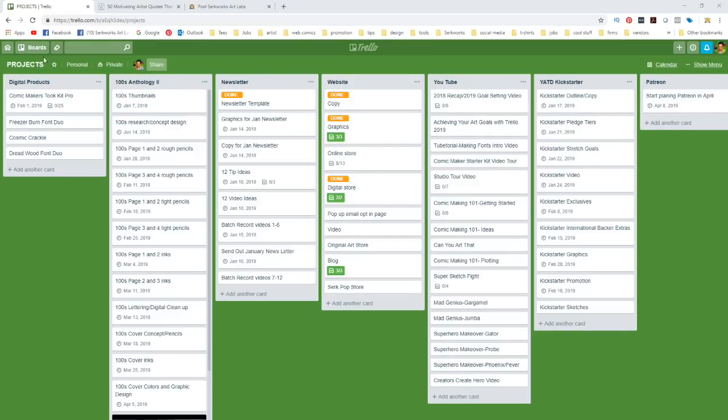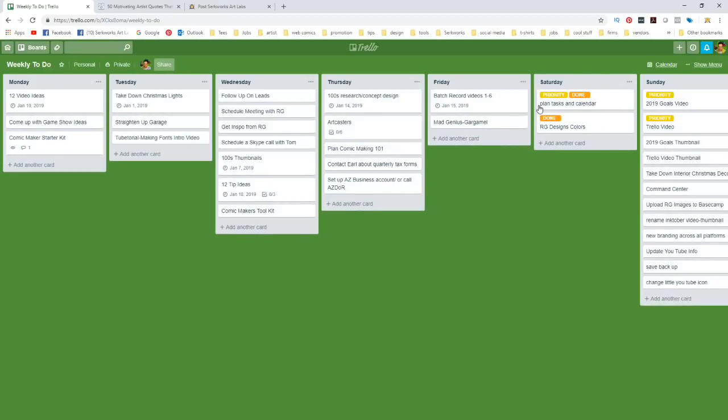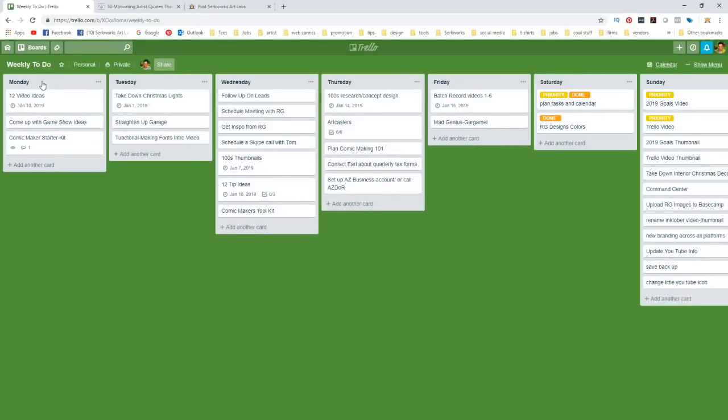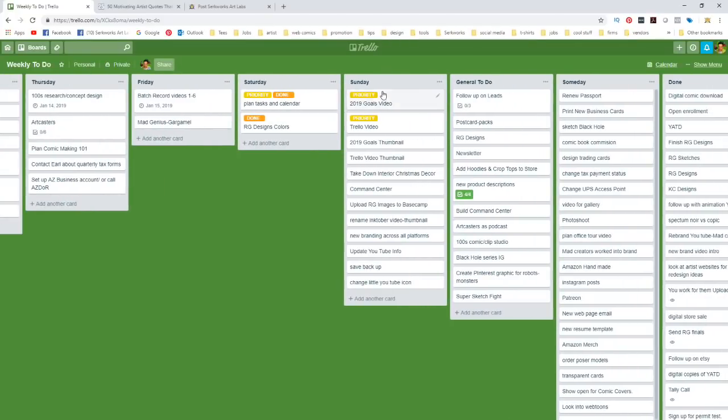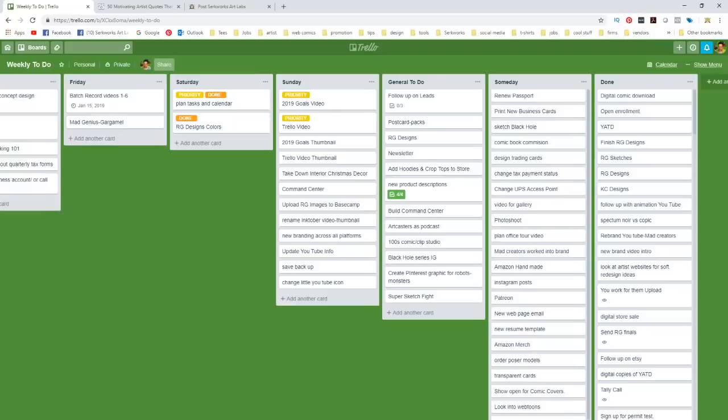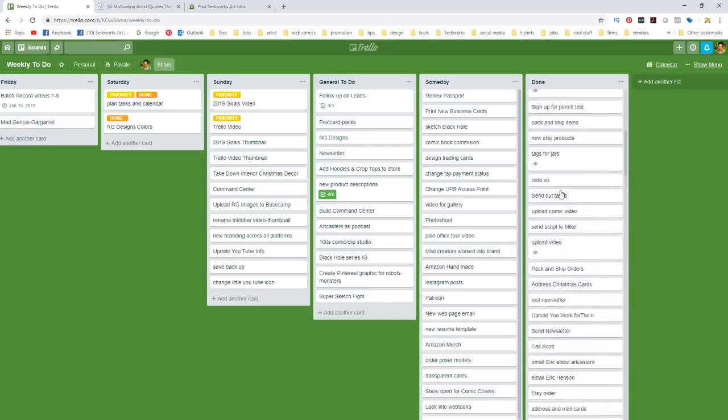The third and final board in my system is the weekly to-do list. This is pretty simple — I've created lists for each day of the week: Monday, Tuesday, Wednesday, Thursday, Friday, Saturday, Sunday. I've also got a general to-dos section for things I hope to get to when there's a lighter week, and then of course a done list — though I probably need to archive some of that.